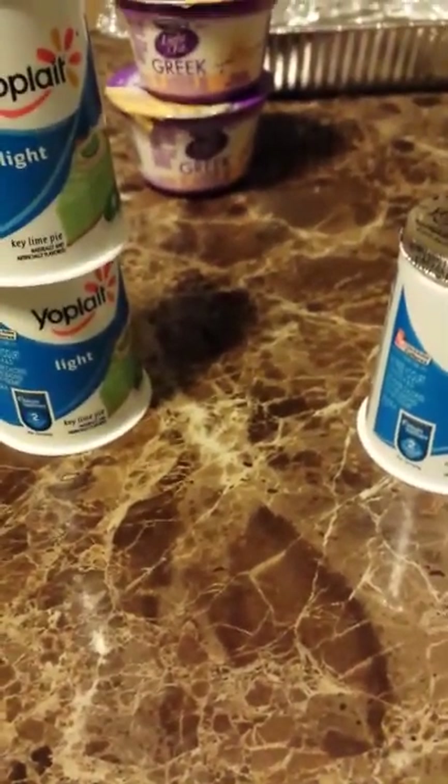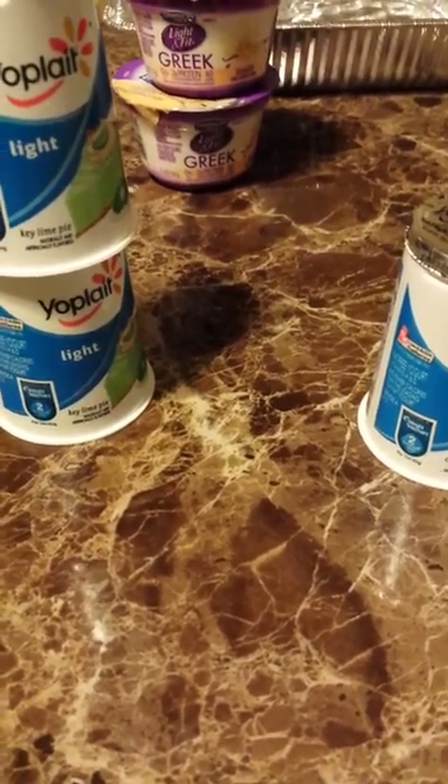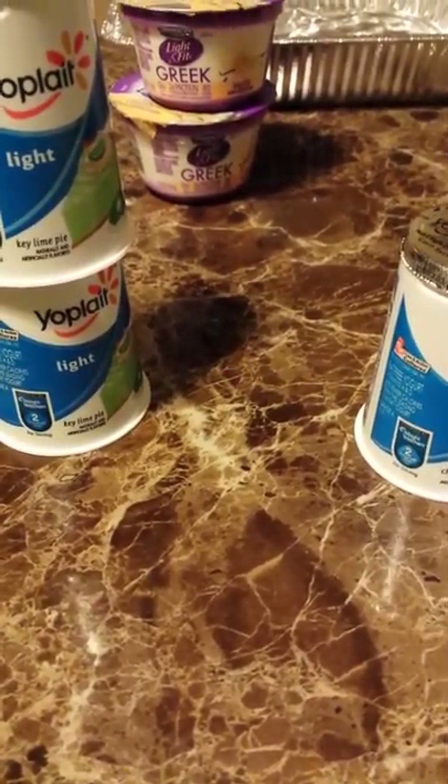So that was it for my grocery haul. All this stuff that I got was only $61. Thanks for watching guys, bye!